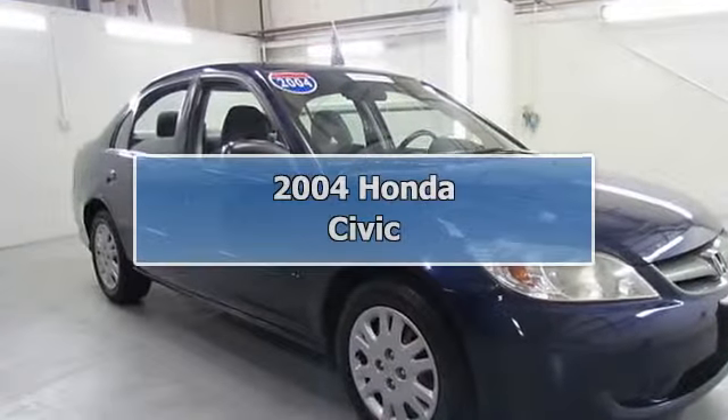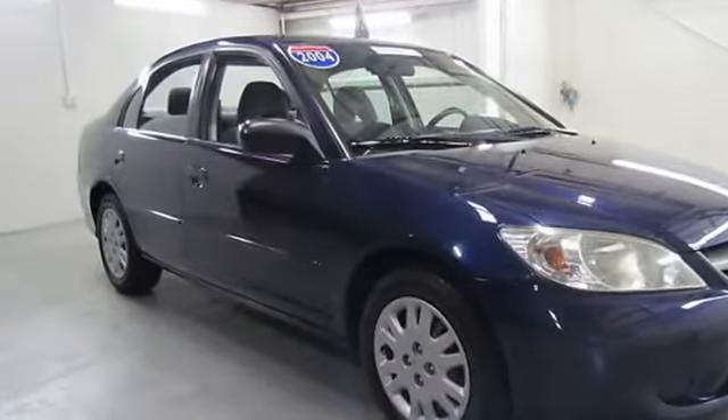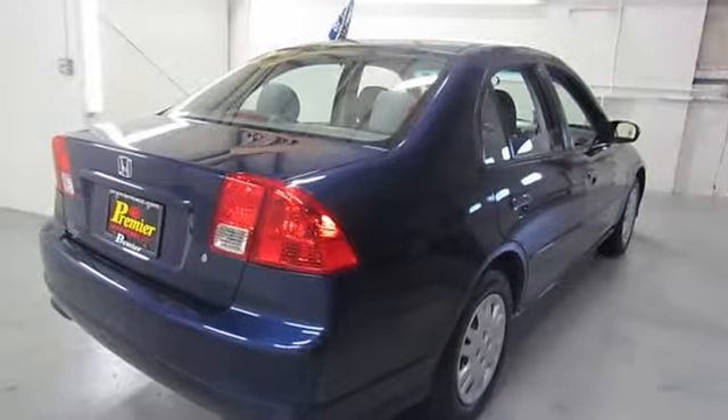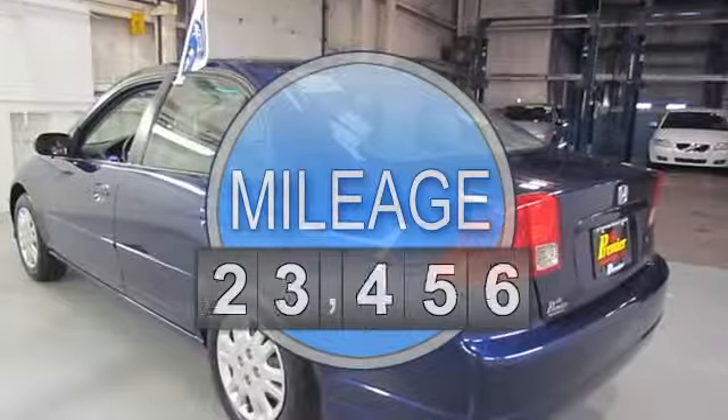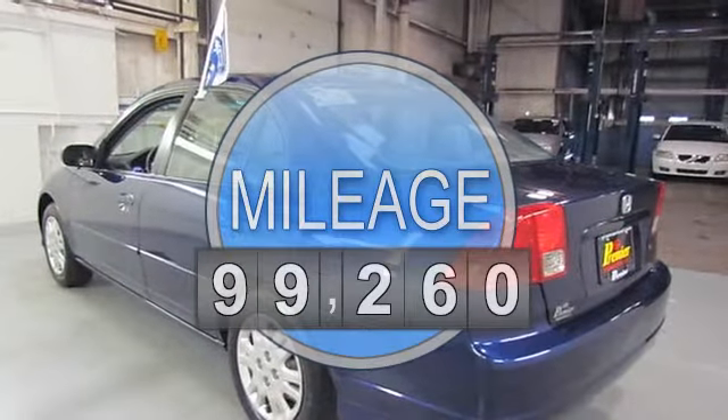2004 Honda Civic 4-door car. This vehicle features the following equipment: automatic 4-cylinder engine 1.7L/102, front wheel drive, air conditioning.